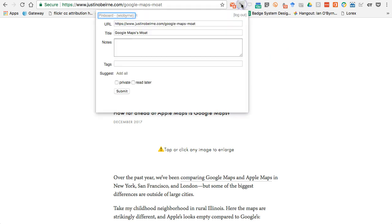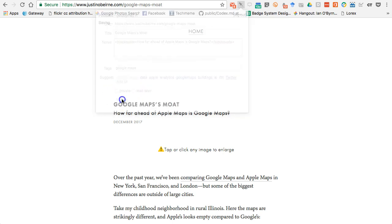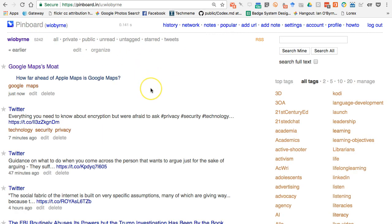I click on that little bookmark extension button and I can see the URL and title are automatically filled in for me — I like that. I can edit it if I want, add tags, click through the suggested tags, or add all of them. I'll add 'Google' and 'Maps,' make it private or read later, then hit submit. After that I just get rid of the tab because I know it's saved in Pinboard, and I move on.